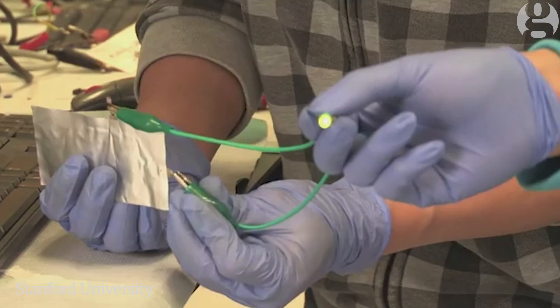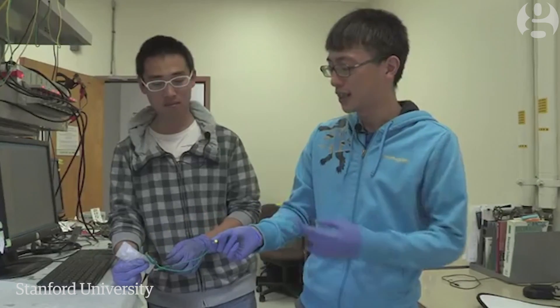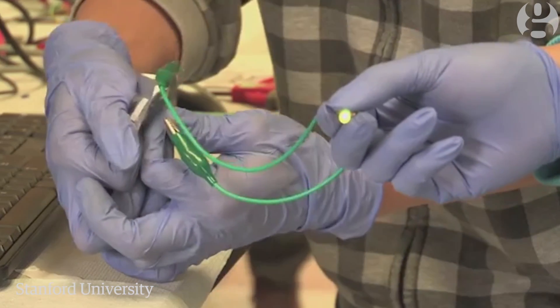Right now it's lighting up an LED light and you can bend it. And still you can see the LED light is still on while you are bending it.